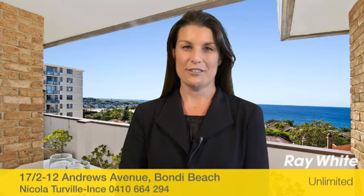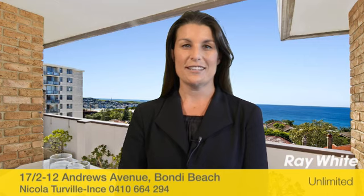Offering a one-hour open-for-inspection will ensure you have all the time you need to inspect this wonderful property. I look forward to meeting with you very soon. In the meantime, if you have any questions or queries, please do not hesitate to call.